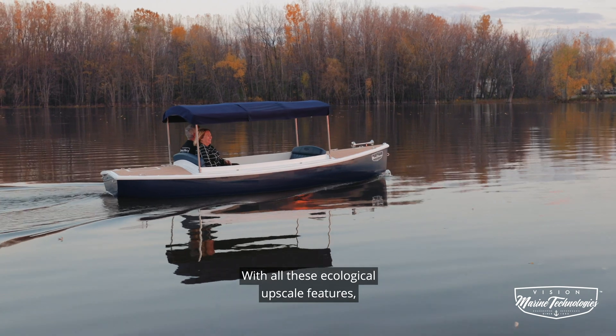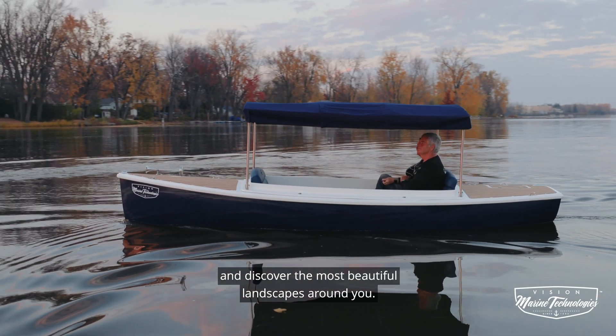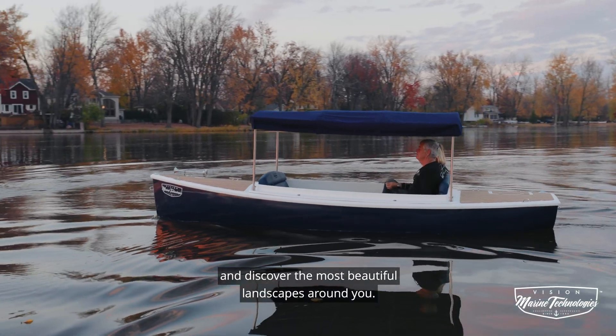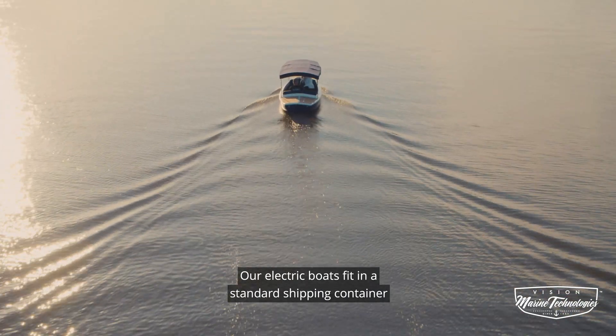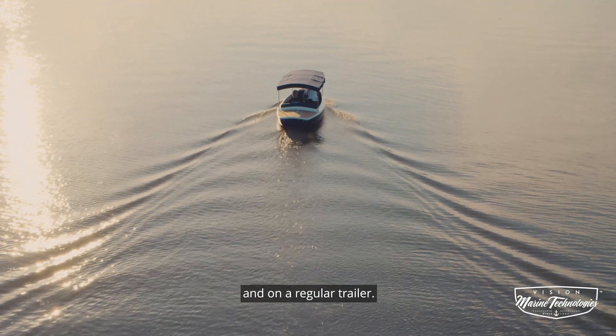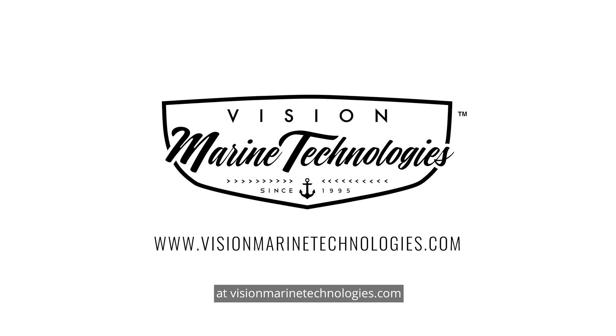With all these ecological upscale features, it is time to enjoy the present moment and discover the most beautiful landscapes around you. We offer worldwide shipping. Our electric boats fit in a standard shipping container and on a regular trailer. Customize and build your future electric watercraft boat now at visionmarinetechnologies.com and enjoy the next boating season.